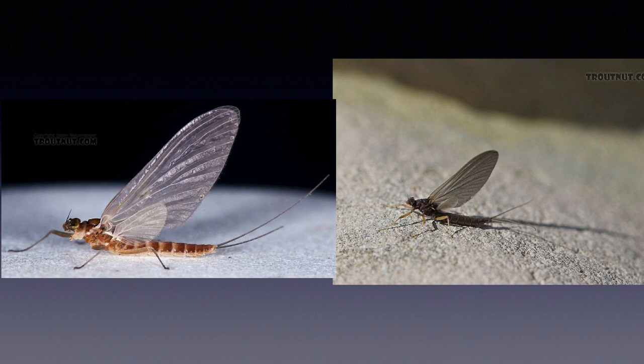Mayfly adults are the upright winged insects that you sometimes see floating on the water like little sailboats. Mayflies are closely associated with the history of fly fishing and are, to many fly fishermen including me, their favorite insect. There are multiple families and numerous genera and species of mayflies, and not all of them can be fished alike.